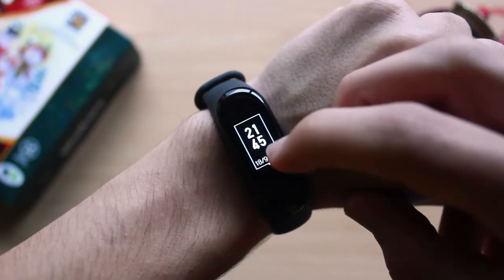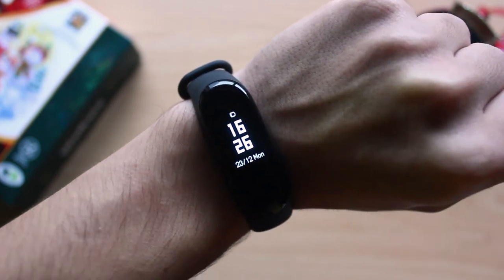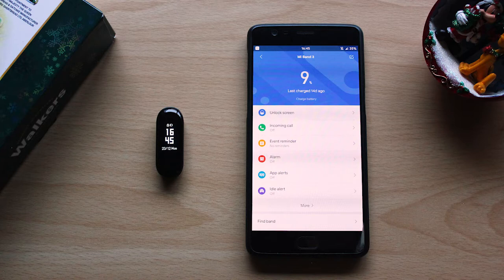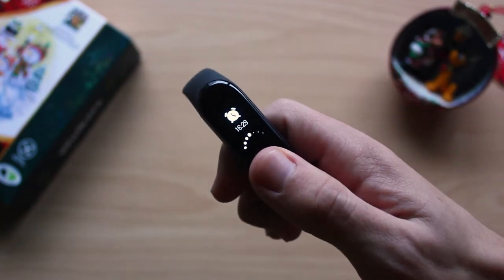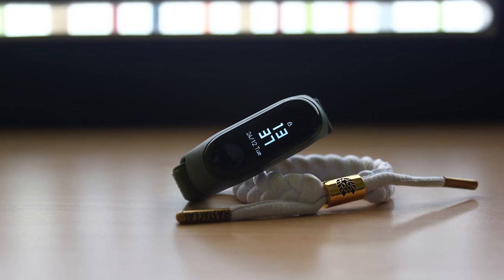What it does need is good battery life, because I don't want to be charging it every day. I'm pleased to say it usually lasts me 15 days, acting as an alarm every day, with automatic heart rate detection and sleep assistant both turned on — though I honestly don't even know why I leave them on, because I never check them.